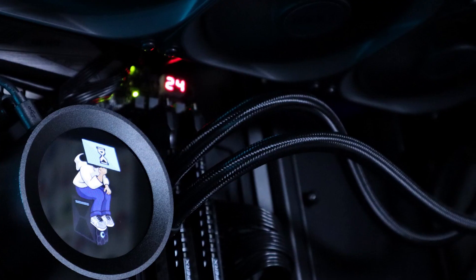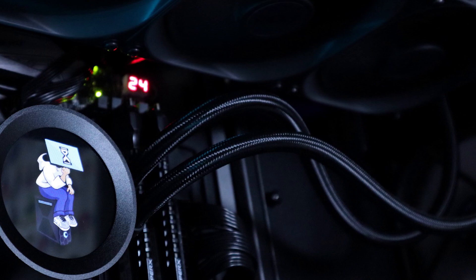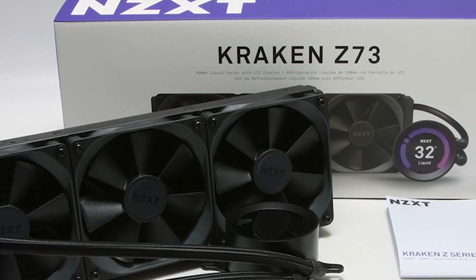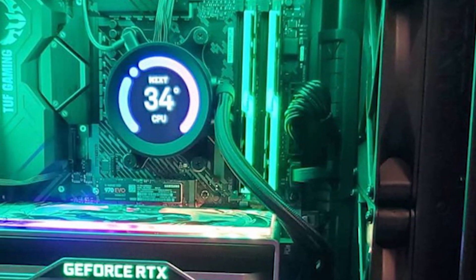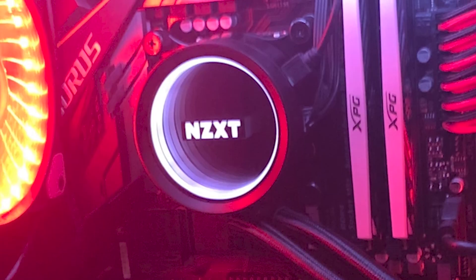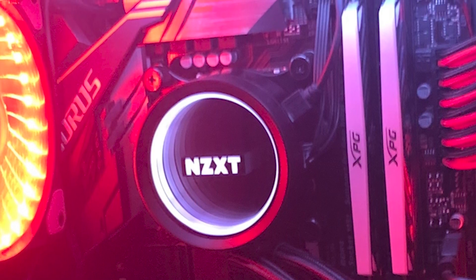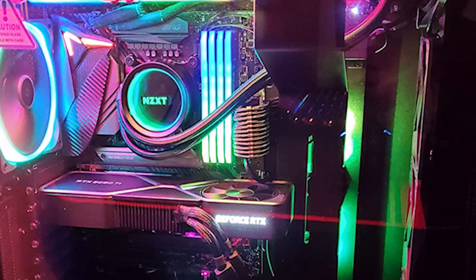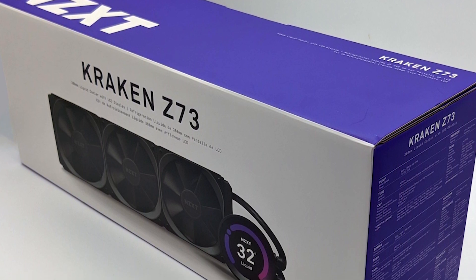Notably, the Kraken Z73 outperformed the Alphacool Eisbaer Hurricane custom cooling setup and the older Kraken X72. Acoustically, however, the Kraken Z73 didn't fare as well — it was the loudest cooler in the test, with its three 120mm fans producing 39.2 dBA. On the bright side, it pairs with almost all modern Intel sockets including 1200, 1151, 1150, 1155, 1156, 1366, 2011, 2011-3, and 2066, and also supports AMD's Threadripper platform including TRX4 and sTRX4.